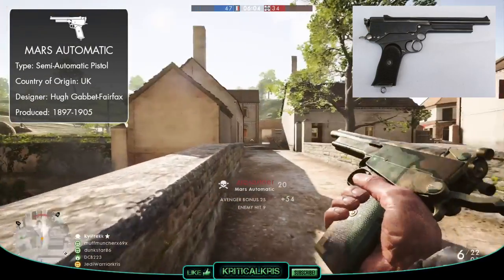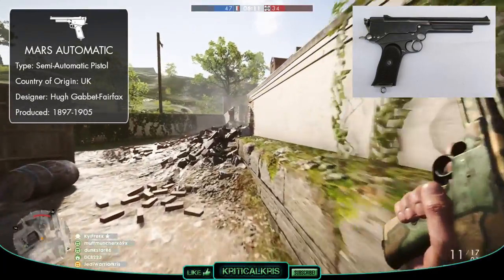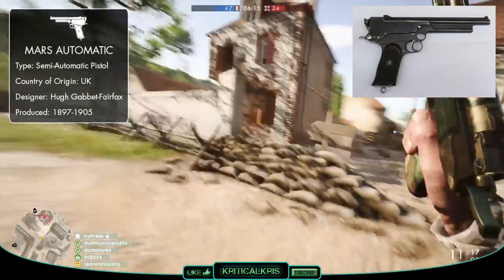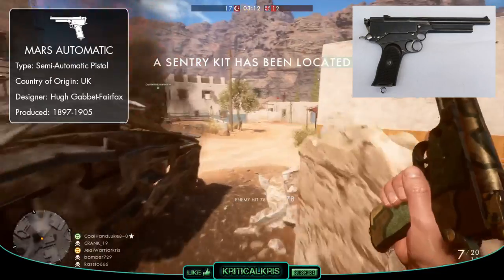In the year 1900, when Fairfax patented the Mars design, he decided to split with Webley, who wanted to alter the pistol and make it more appealing for the commercial market. This would have meant sacrificing some of its power and size to make it more comfortable to wield and cheaper to mass produce. Fairfax wanted to keep his Mars pistol exactly how it was, which from a business standpoint was a bit of a dumb thing to do.